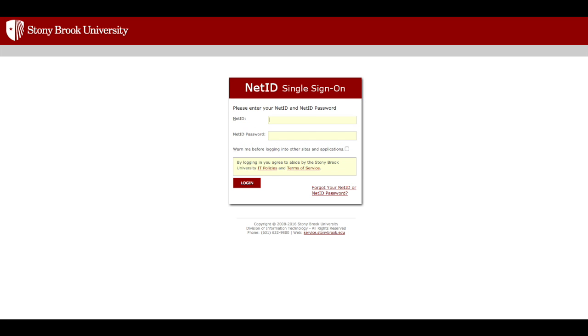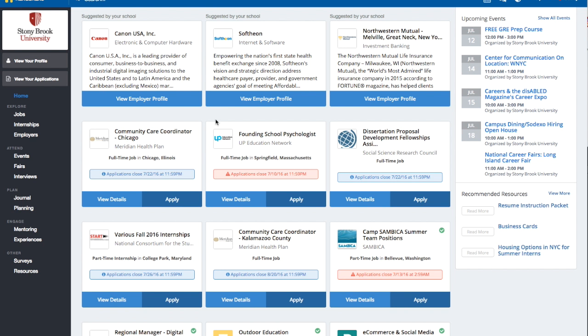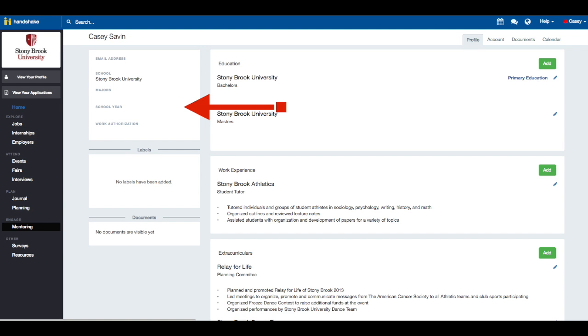When you're ready to look for jobs, log into Handshake using your NetID and password. When you arrive, your screen will look like this. Click View Your Profile. You can fill this out so employers can see different information about you. The section with major, school year, and work authorization should be filled in on its own. If you think this is wrong, visit the Career Center as soon as possible.